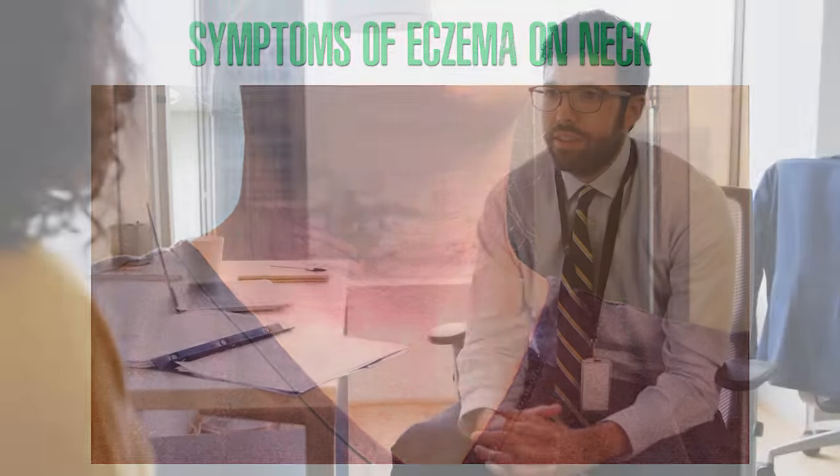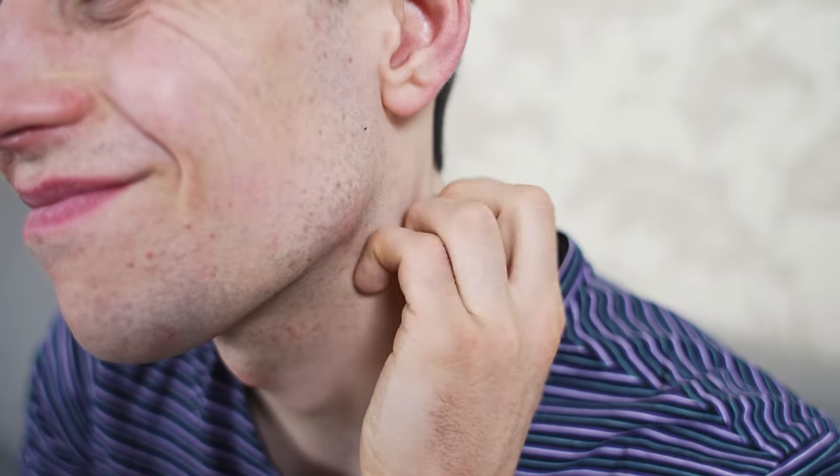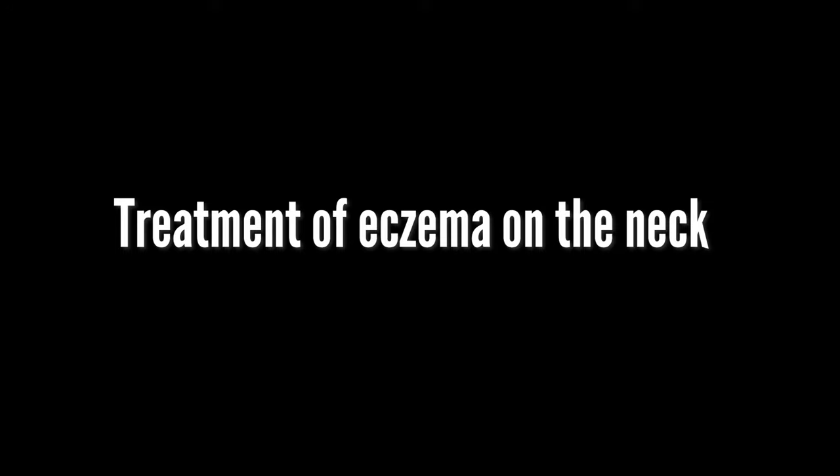Symptoms of neck eczema can range from mild to severe. It's possible that a person may go through periods where they experience intense flare-ups and other times where their symptoms are hardly noticeable.